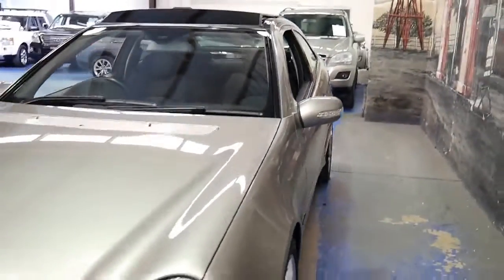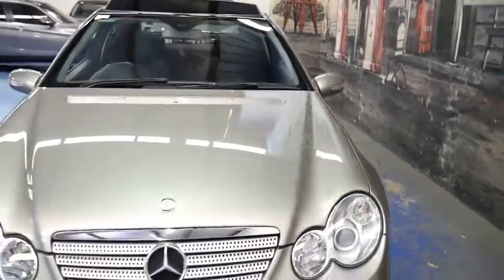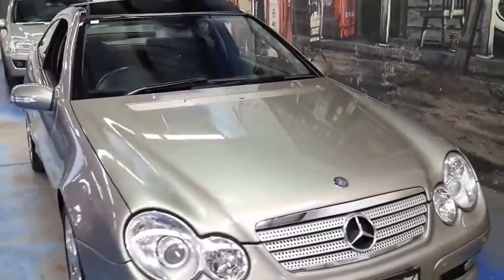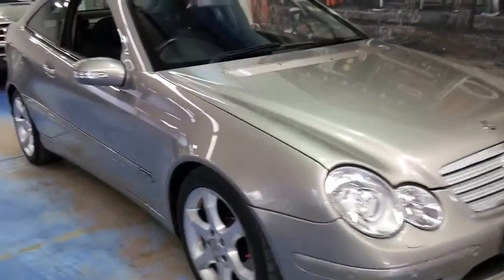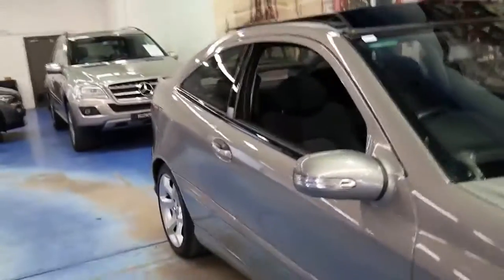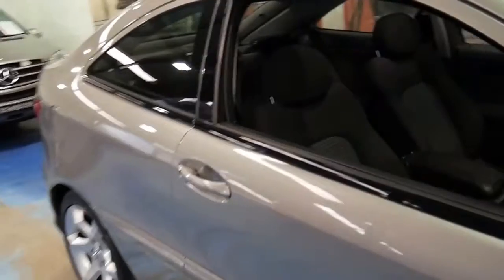It starts, drives, runs beautifully. I think these would have to be one of the best value small cars around. Not only is it economical and reliable, it's safe, it's durable — it's all of those things.